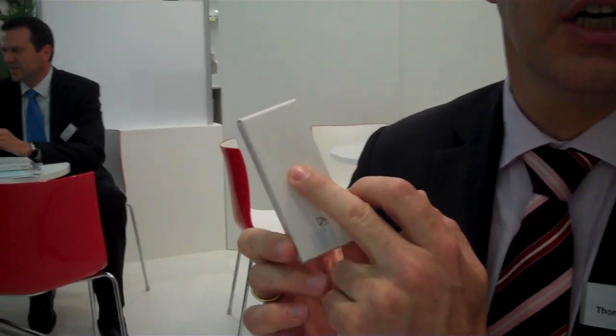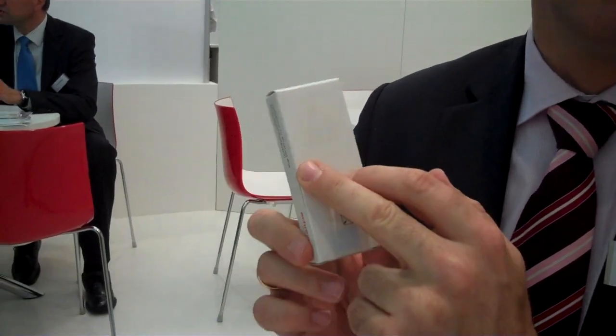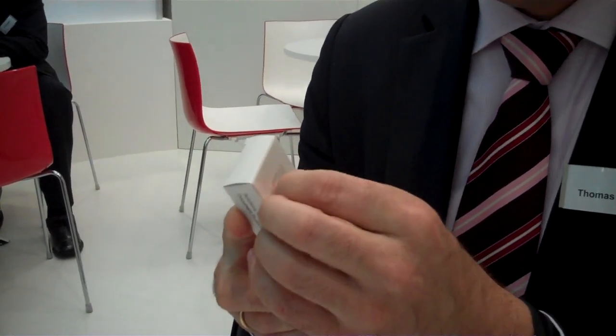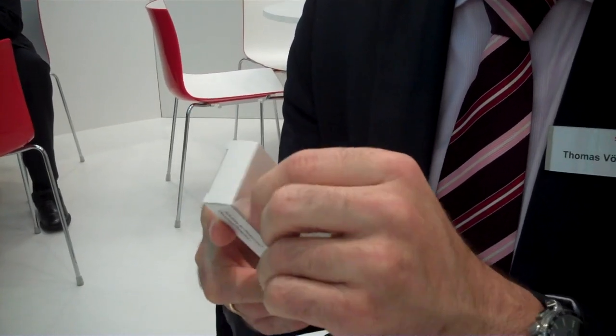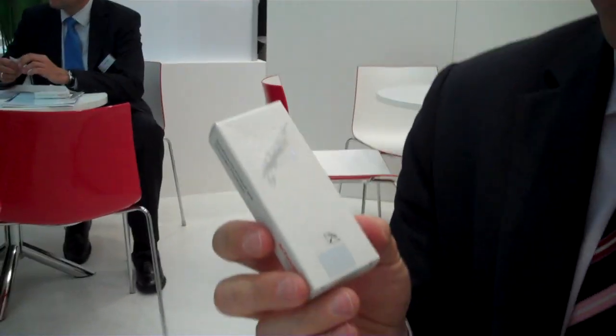One solution on the packaging here is a hologram label which has a pulsing effect. Once you open it the first time, you can see that the label will get destroyed, and by that it is evident the packaging has been opened. You see the label gets destroyed fully when you remove it.